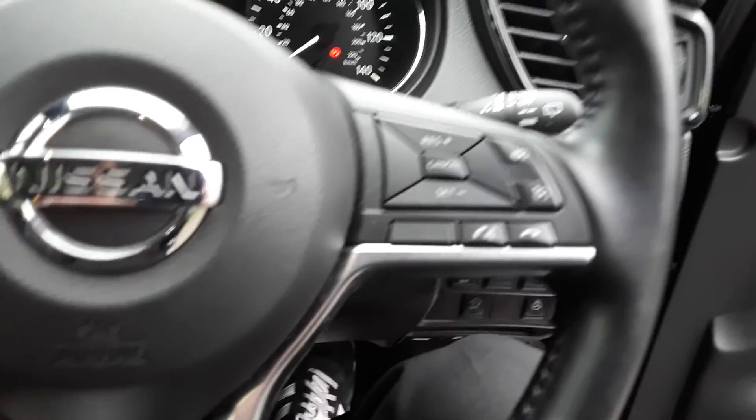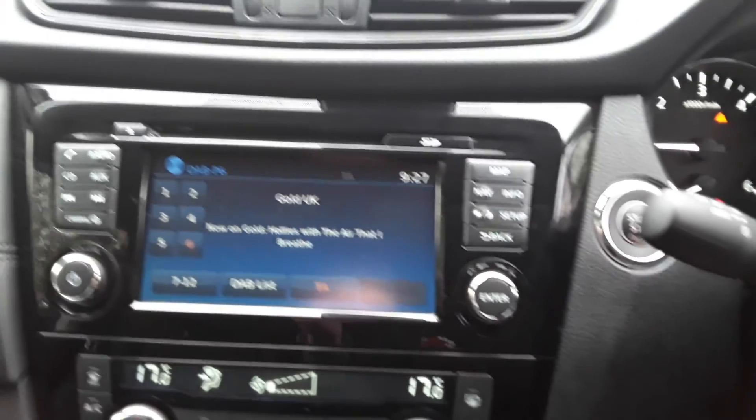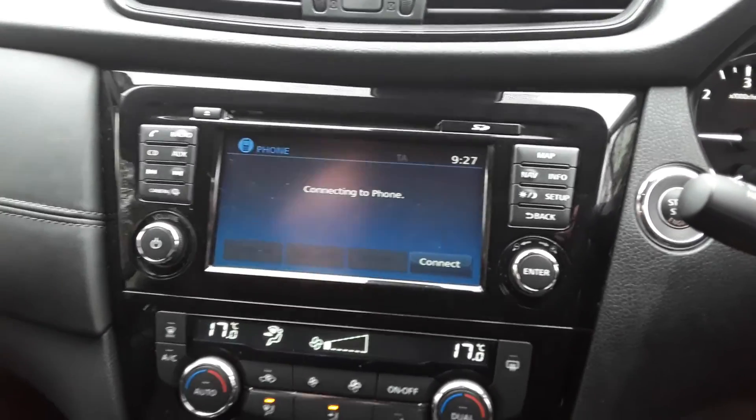There are steering wheel controls for cruise control, speed limiter and the radio. There's automatic wipers and lights, and FM, AM and DAB radio, plus Bluetooth connectivity for your phone.